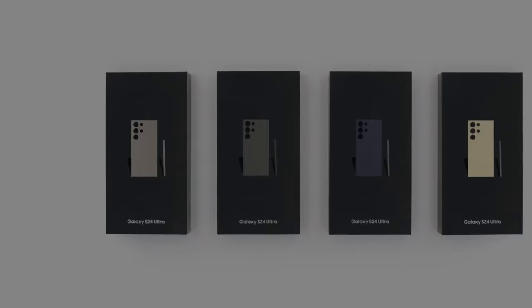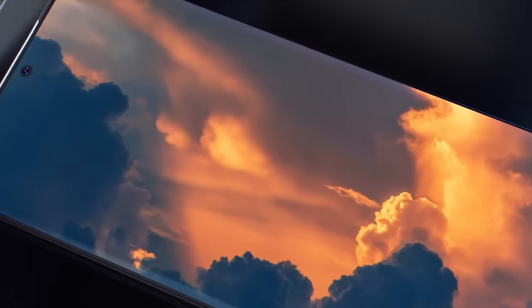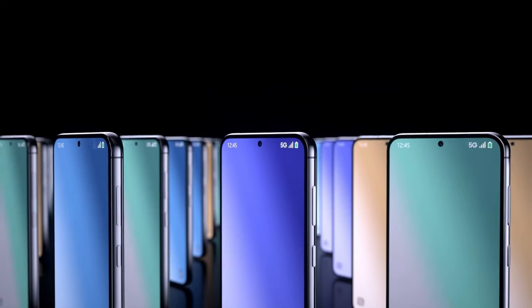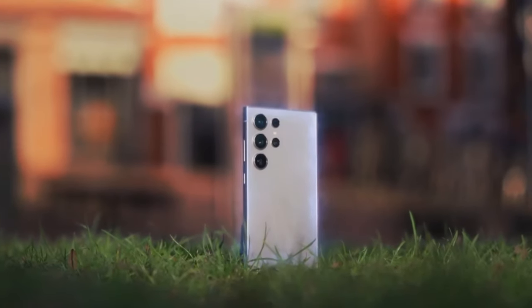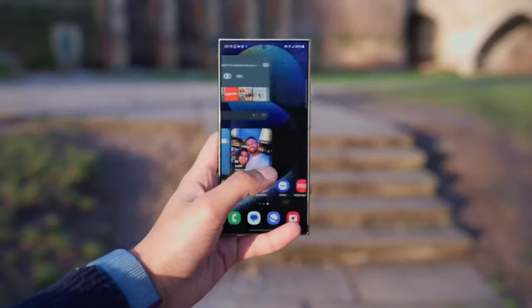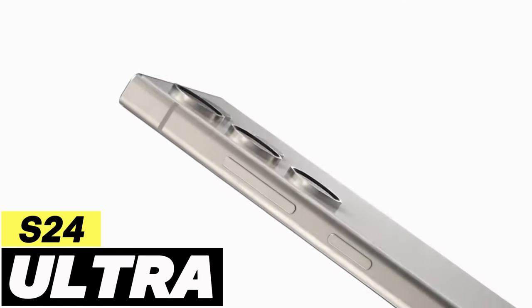Are you ready to witness the S24 Ultra redefine the very essence of mobile technology, pushing the boundaries of innovation beyond imagination? In a world where every tech enthusiast dreams of the perfect smartphone, one device rises above the rest. Imagine a phone that surpasses all expectations, a masterpiece crafted to redefine excellence. Today, we unveil the epitome of mobile innovation — the S24 Ultra.